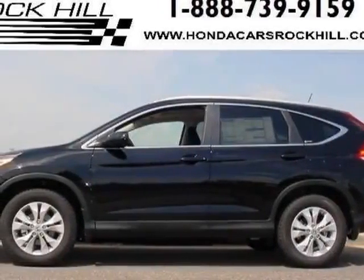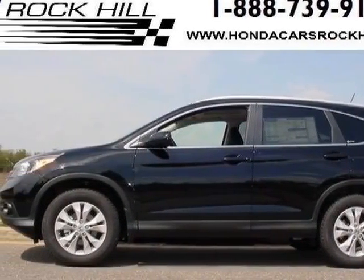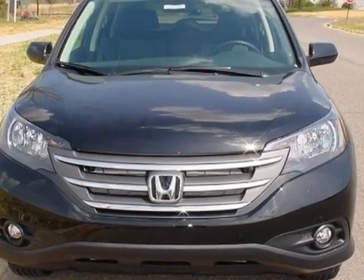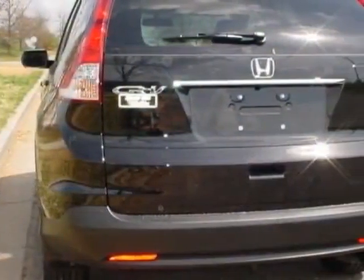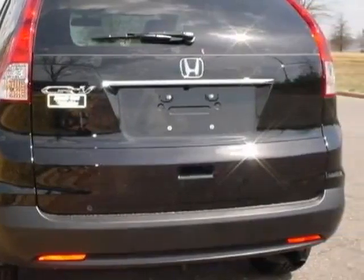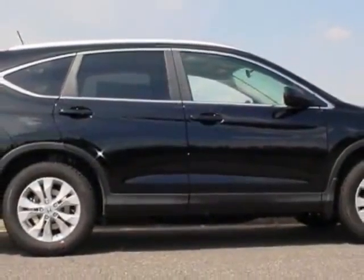Check out this new 2013 Honda CR-V. This vehicle has a full factory warranty and gets an estimated 23 miles per gallon in the city and an estimated 31 on the highway.